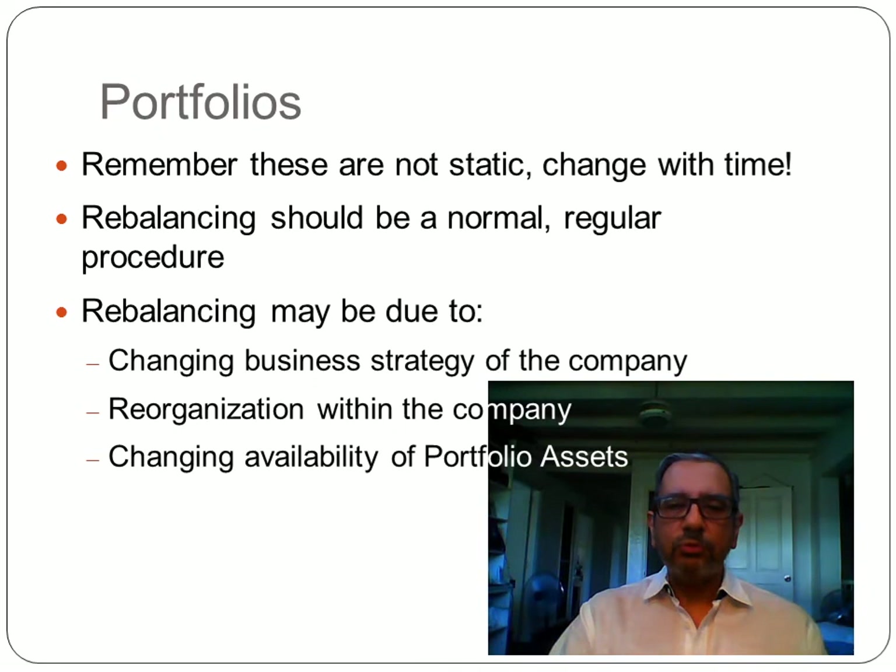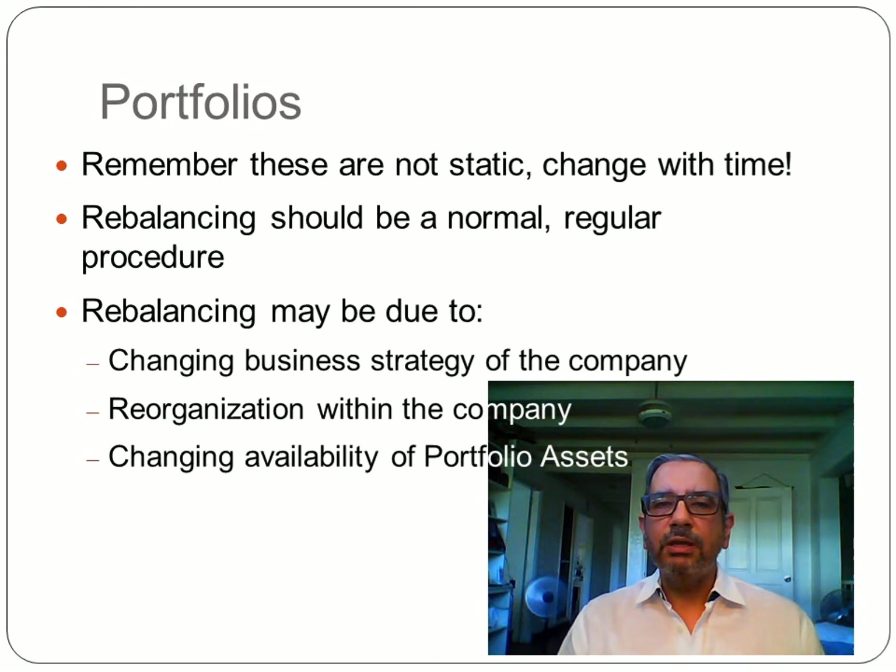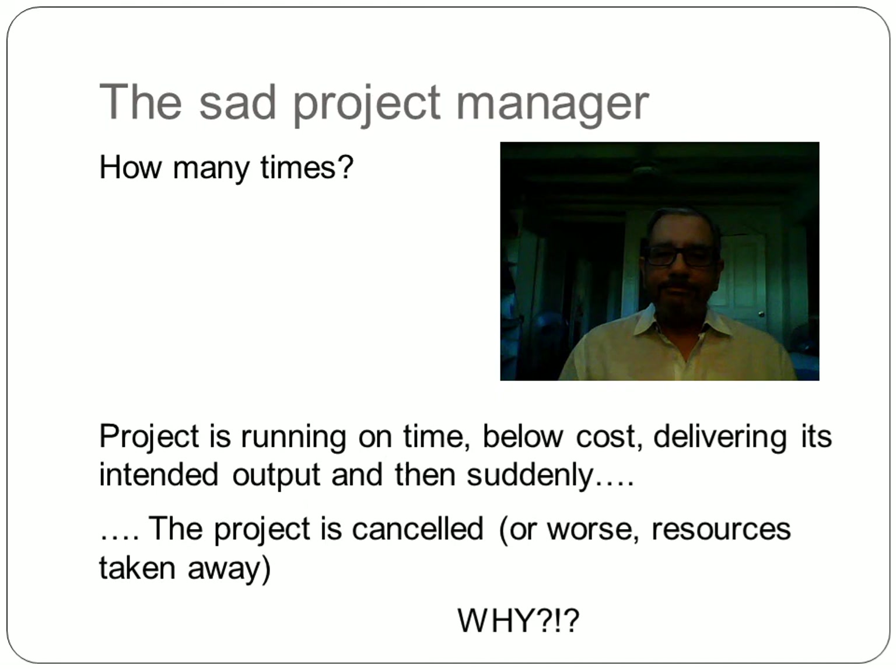From time to time, portfolios need to be rebalanced. Company strategy is not static — it changes with market conditions, competitors, and many other reasons. Rebalancing and refocusing on what is important to the company should be done on a regular basis, and portfolio components will receive different levels of importance as the company changes over time. Rebalancing may be due to a changing business strategy, a reorganization within the company, or the availability of portfolio assets, wherein due to limitations, not everything can be done at a given point in time.